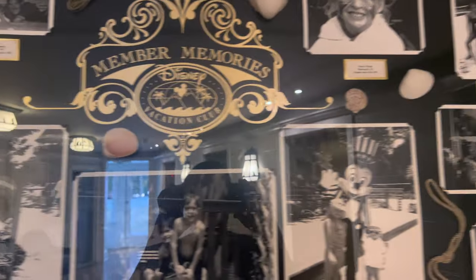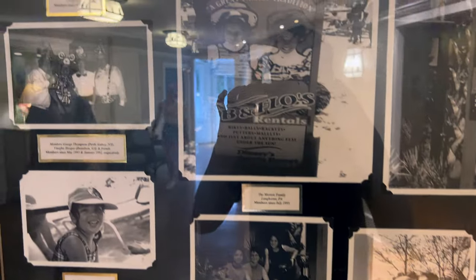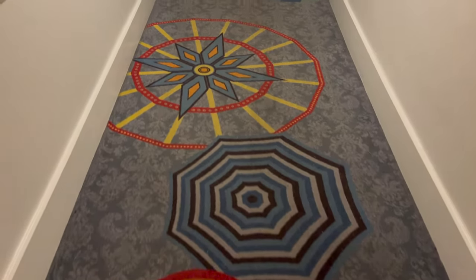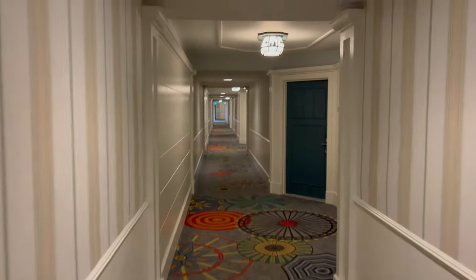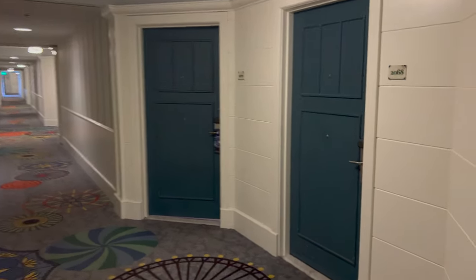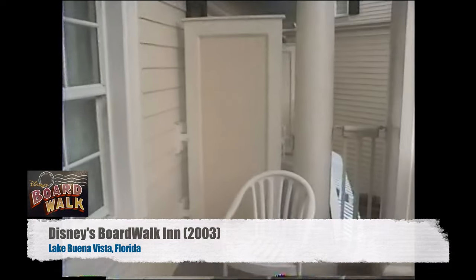Member Memories — the Vacation Club. That's really cool. Old pictures. Really creepy food — that's cool. You got a ticker. Here's the hall patterns for the rooms. We're not staying here, so we can't show the rooms, but I do have some footage from back in the day when I did stay here. I remember walking down this hall.